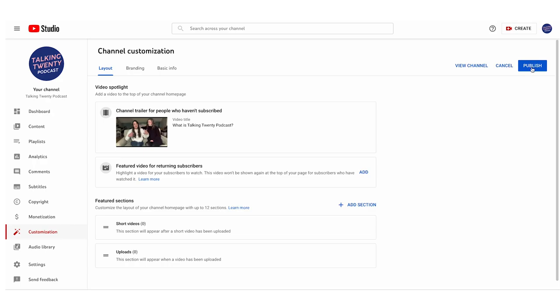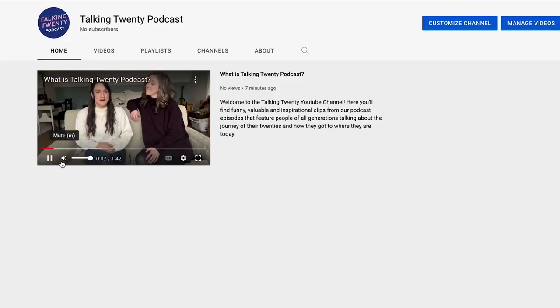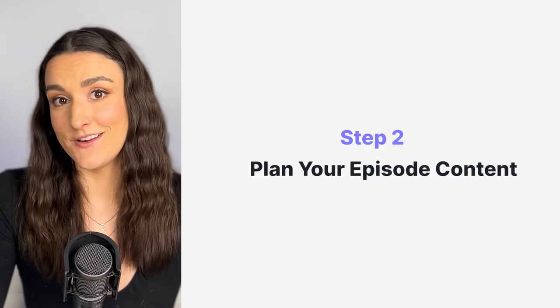You're also going to want a channel trailer so that when people stumble upon your channel, they know what it's about. To make this simple, if you already have a podcast trailer you could just upload it with your cover art as a video, or you could sit and talk to the camera and tell people what your show is about.